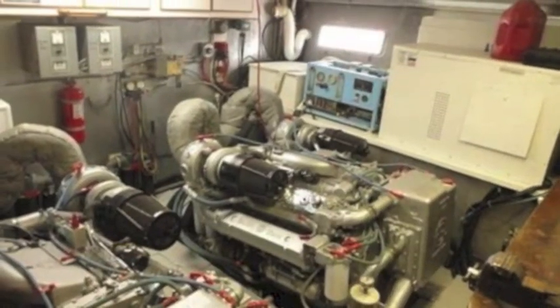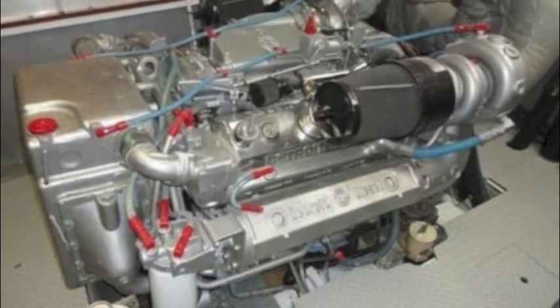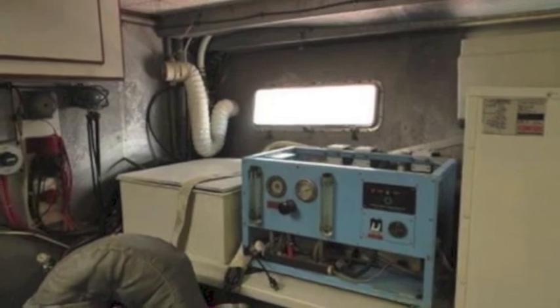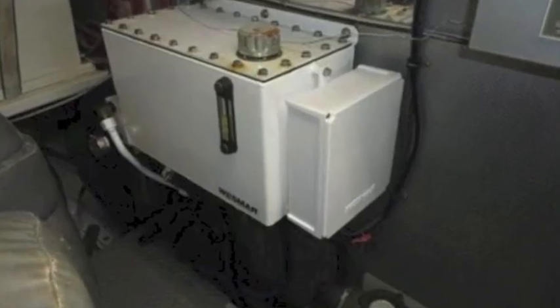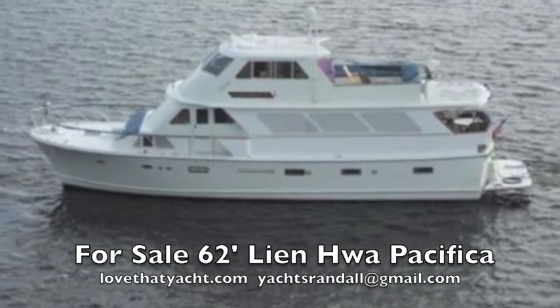The engine room is big and beautifully appointed — very clean. The engines are meticulous; this owner really takes care of his yacht. There's a great water maker and an oil tank for the stabilizers.